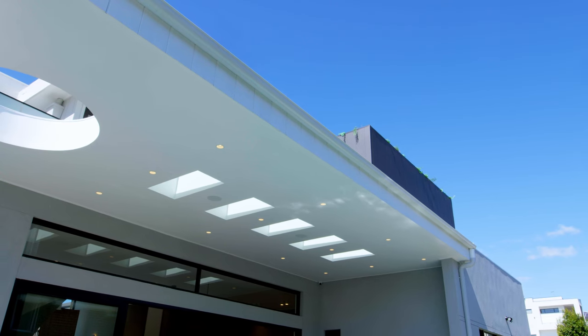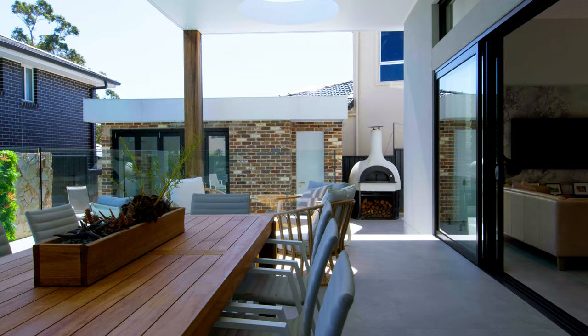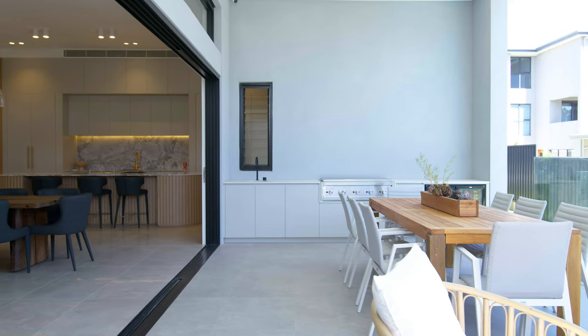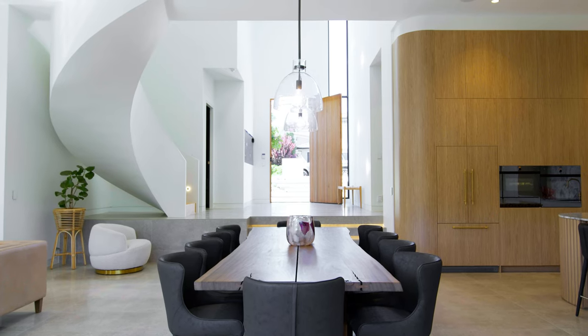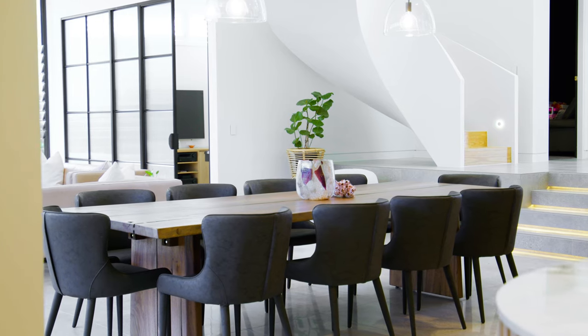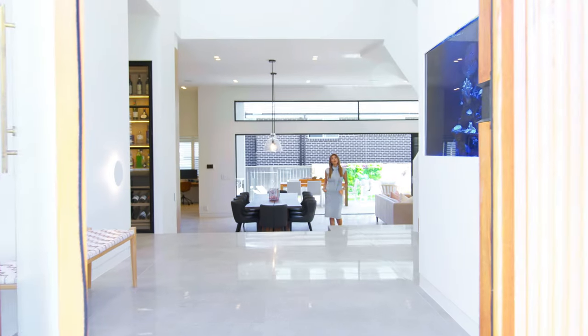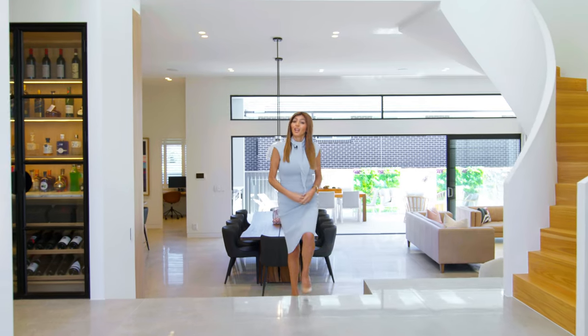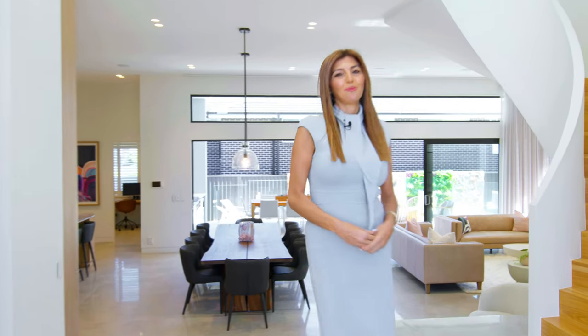This one of a kind home is positioned only a short walking distance to North Kellyville shopping precinct and is in close proximity to great schools and all amenities. Properties of this caliber are rare to come to the market. Thank you for watching and I look forward to showing you this stunning home.